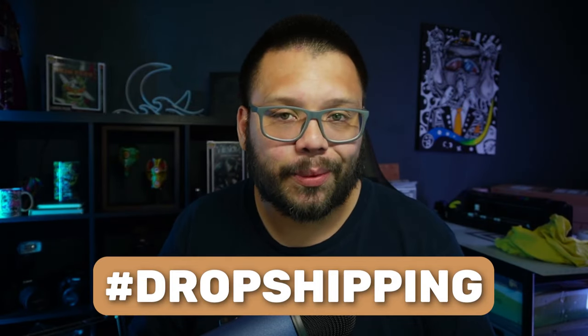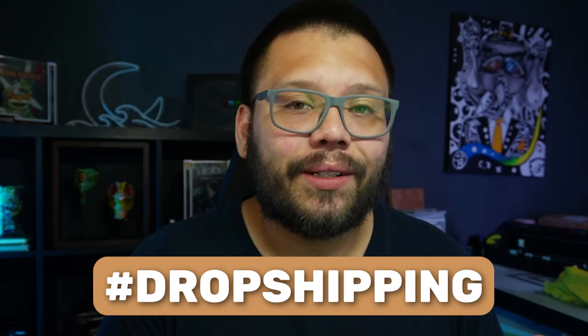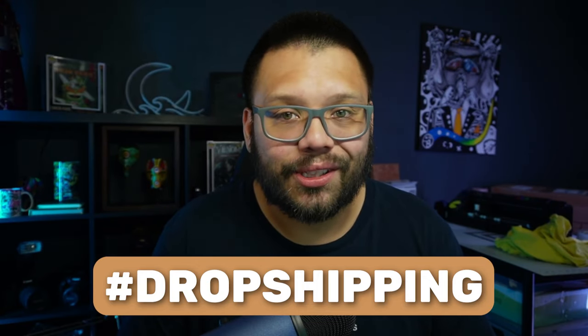Before we continue to number two — as always, we have a cheat sheet with all the different links and information from today's video, including all the niches and products being discussed. If you want access to it, all you have to do is comment down below the hashtag dropshipping, let me know which niche is your favorite, which one you plan on dropshipping, and which products you plan on importing into your store. Once I see that, I'll reply back with a link to the sheet.